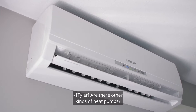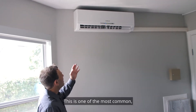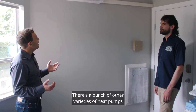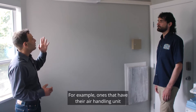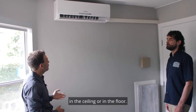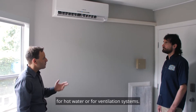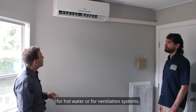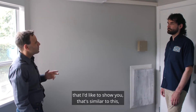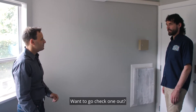Are there other kinds of heat pumps? Yes, there's a whole bunch of different varieties. This is one of the most common — a wall head unit. There are other varieties such as units with air handling in the ceiling or floor. There are also heat pumps used for hot water or ventilation systems. There's another neat type of heat pump I'd like to show you that's similar to this but particularly good for apartment buildings. Want to go check one out? Let's do it.